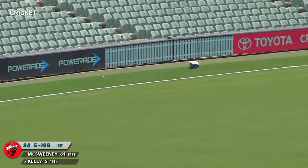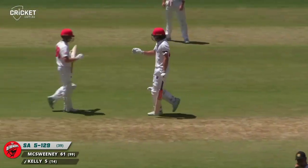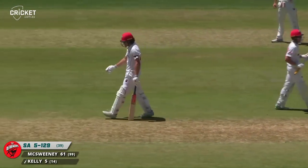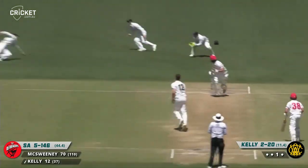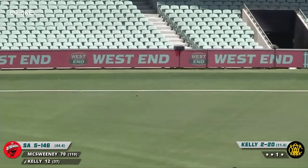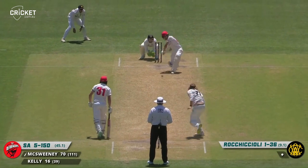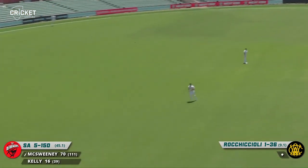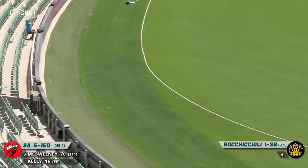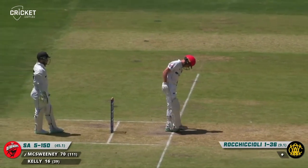Kelly flays that one nicely — fielded it at backward point. Not 100% sure it was going for a second, but it was away to the rope for four. That's nicked through that gap — we've seen lots of balls go down there this game — four more for Kelly. Frustration for the Western Australians. McSweeney goes aerial — one bounce. That's a delightful shot — inside out over mid-off. Fantastic.